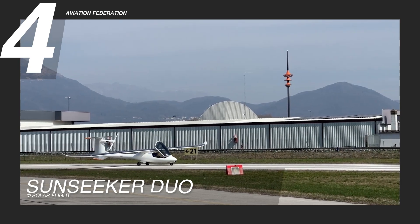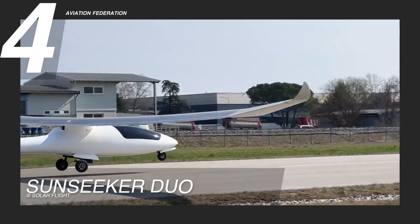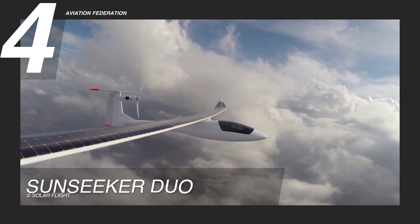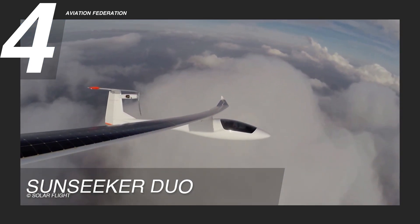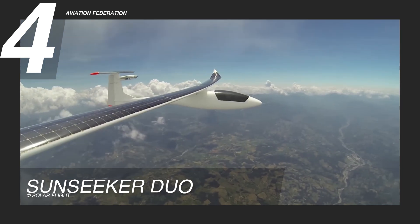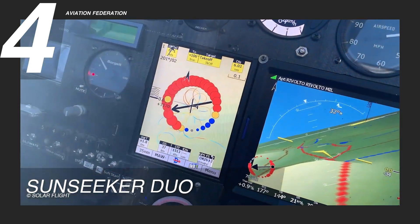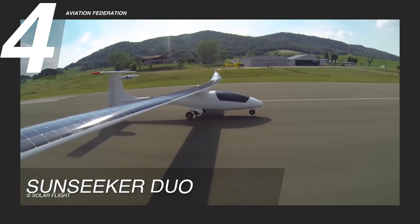The Sunseeker Duo operates with a maximum takeoff weight of 1,034 pounds, or 470 kilograms, and an empty weight of 617 pounds, or 218 kilograms. Its 34-horsepower electric motor enables a cruising speed range of 43 to 49 knots, or approximately 50 to 56 miles per hour, offering a remarkable solar-powered flight. With ongoing improvements in its battery, motor, and aerodynamic systems, the Sunseeker Duo represents a significant milestone in the pursuit of sustainable aviation.